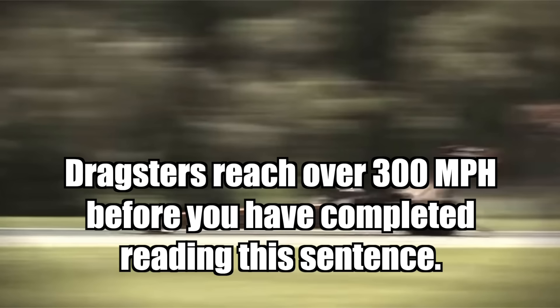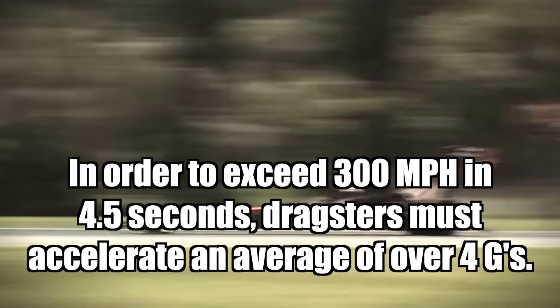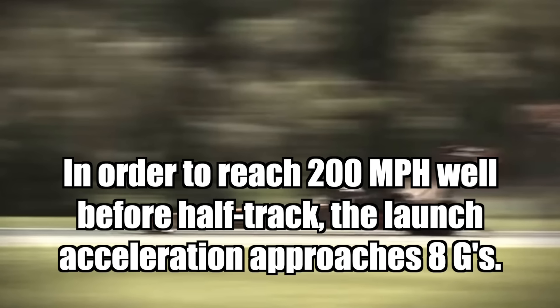Dragsters reach over 300 miles per hour before you have completed reading this sentence. In order to exceed 300 miles per hour in 4.5 seconds, dragsters must accelerate an average of over four G's. In order to reach 200 miles per hour well before half track, the launch acceleration approaches 8 G's.